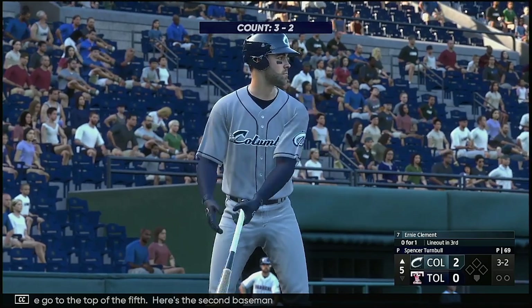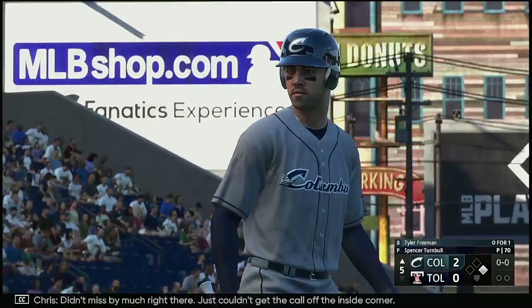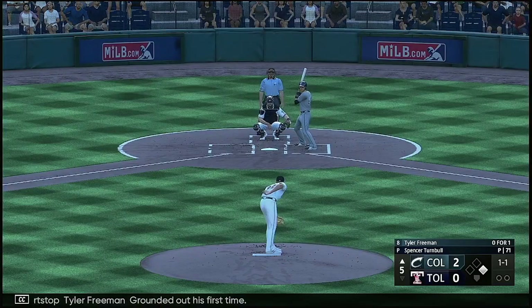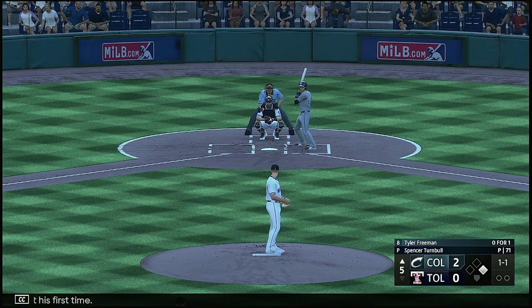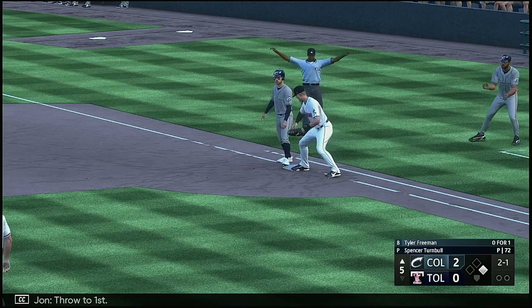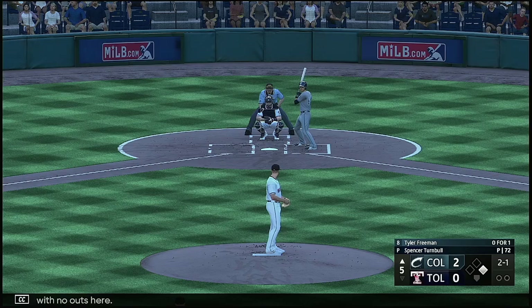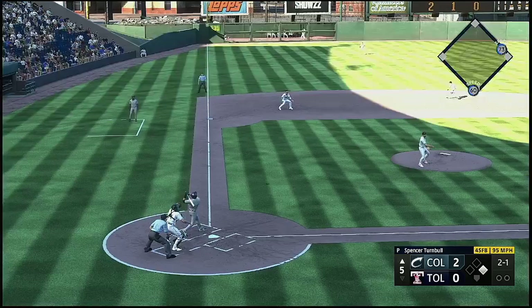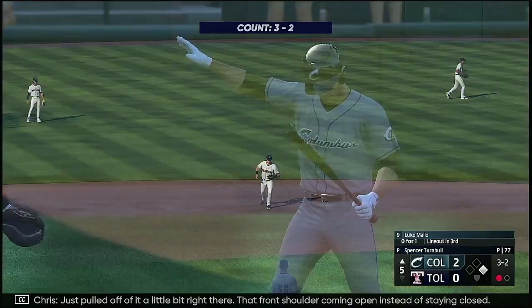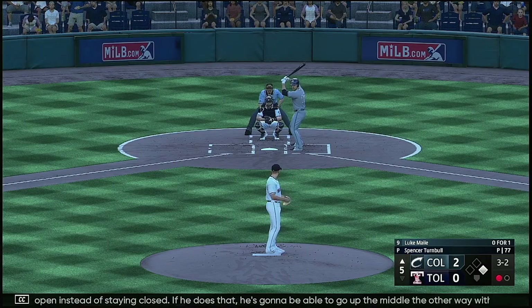Here's the second baseman Ernie Clement. The wind to the pitch — and there's ball four, didn't miss by much, just couldn't get the call off the inside corner. And now the shortstop Tyler Freeman, grounded out his first time. Next pitch is outside — throw to first and he's back standing. Runner at first with no outs here. Swing and a high fly ball out there towards left field — and there's one away. Just pulled off of it a little bit right there, that front shoulder coming open instead of staying closed. If he does that, he'll be able to go up the middle with some authority instead of a fly out to left.